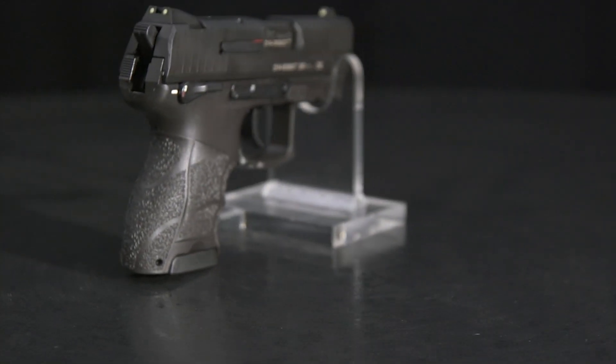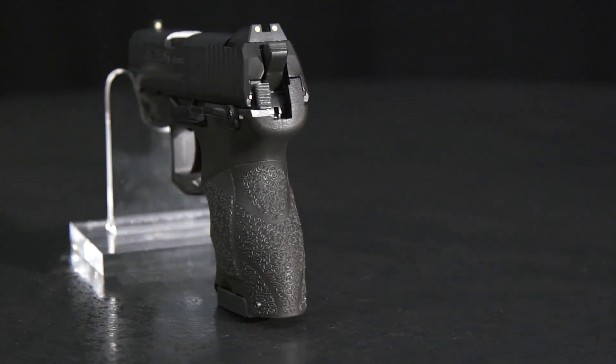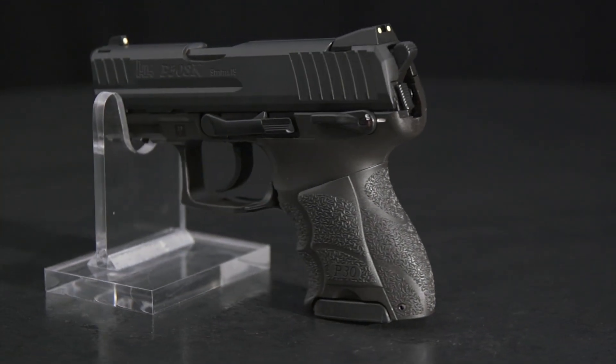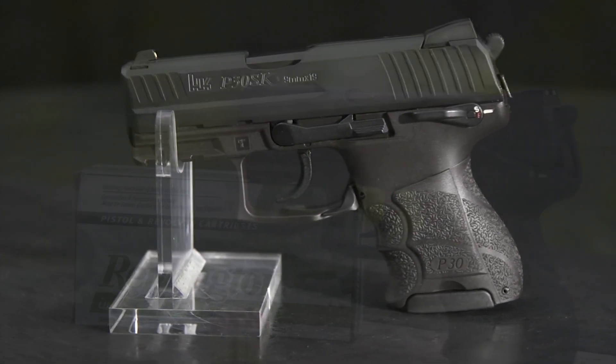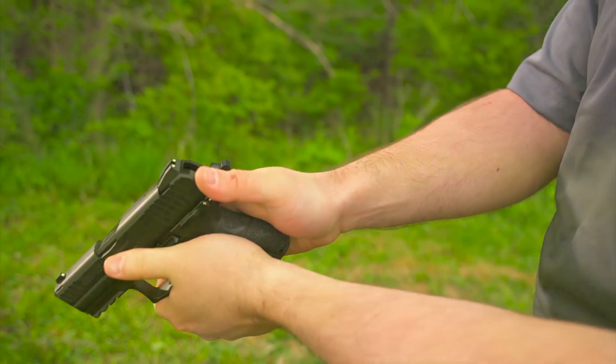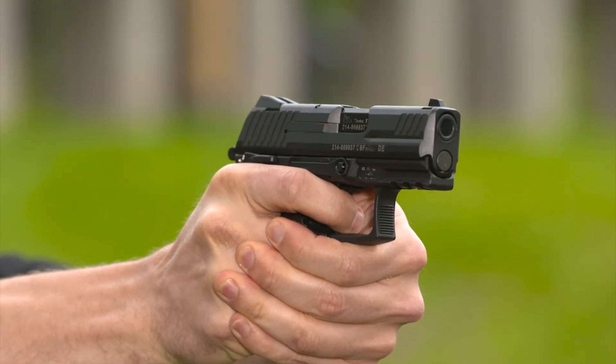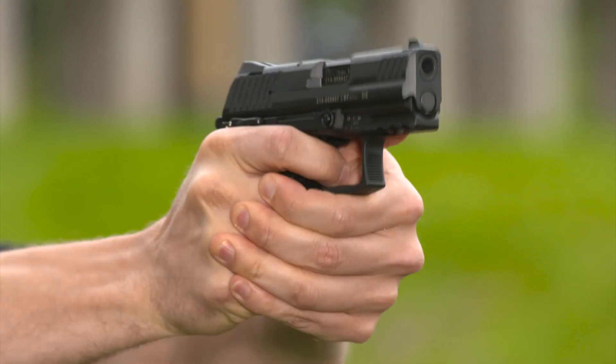The P30SK has superb ergonomics. The slide stop and magazine catch are bilateral, just like the safety lever, so the left-hander is well served with this pistol. The slide also has grasping grooves front and rear for fast reloads and easy press checks. The grip shape helps direct your fingers to the same position every time for a secure, consistent hold.